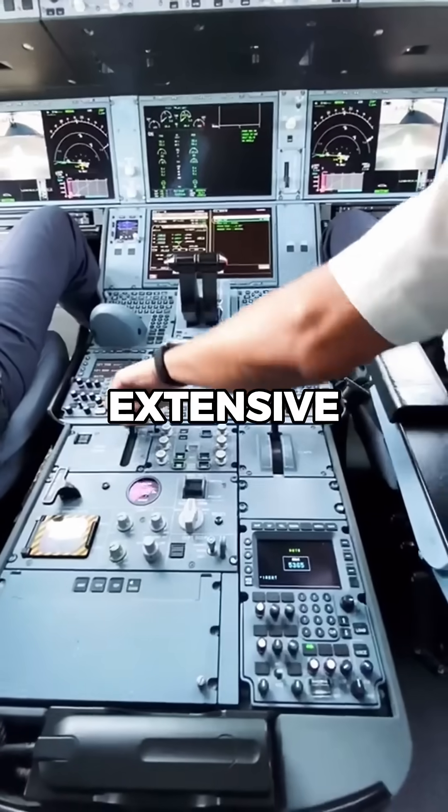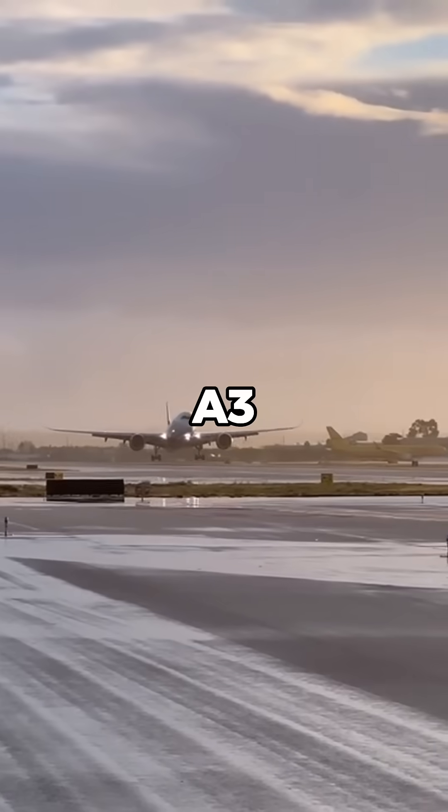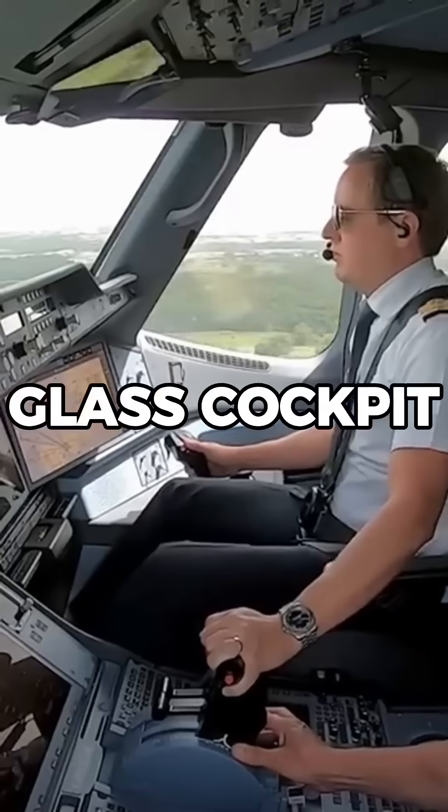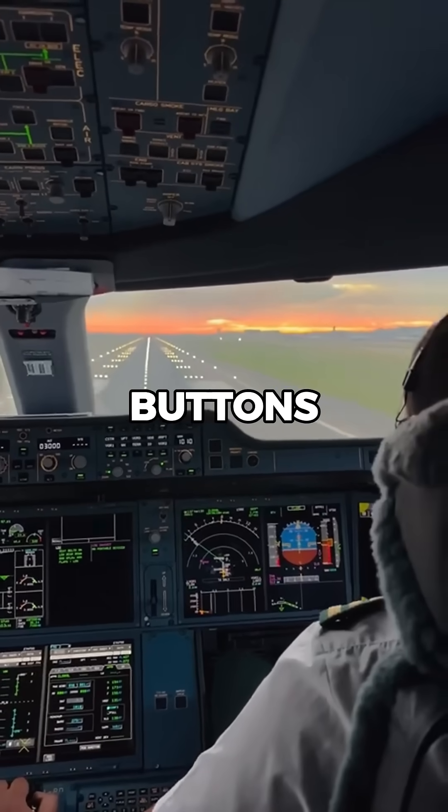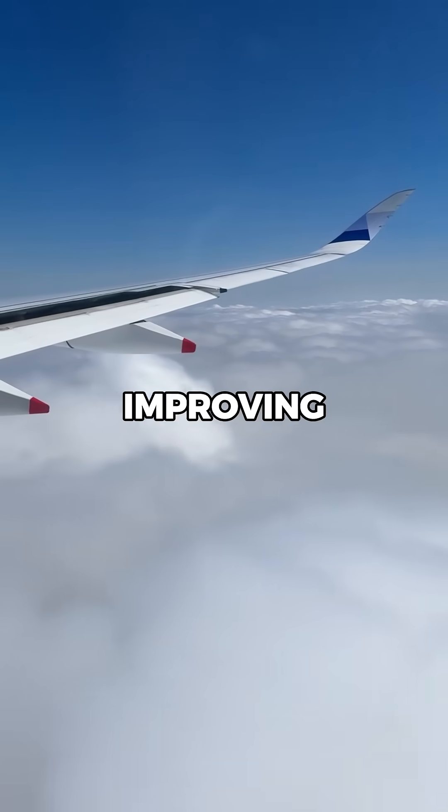One of the biggest reasons is the extensive use of digital systems. The A350 features a fully glass cockpit with six large touchscreen displays that replace traditional buttons and switches, reducing weight and improving efficiency.